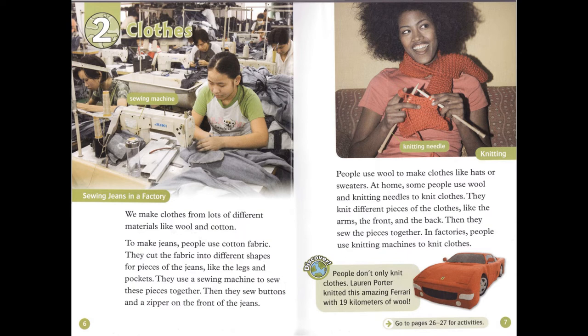People use wool to make clothes like hats or sweaters. At home, some people use wool and knitting needles to knit clothes. They knit different pieces of the clothes, like the arms, the front, and the back. Then they sew the pieces together. In factories, people use knitting machines to knit clothes.